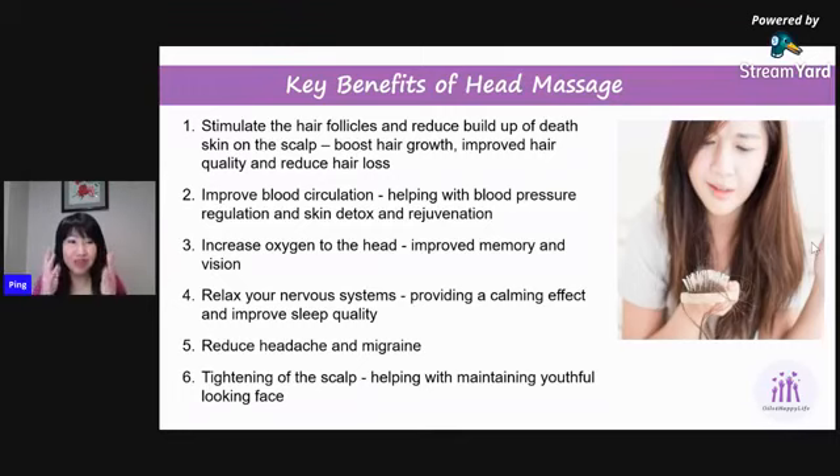The last key benefit of head massage is related to aging — our face gets droopy and skin loses firmness. We normally focus on massaging the skin on our face, but we neglect that our scalp is actually where the skin starts. If we don't maintain a healthy scalp, the skin will start to droop, affecting your face as well. By stimulating the scalp and keeping it healthy, we help tighten the skin and maintain a healthy metabolic rate, which helps maintain your youthful look.